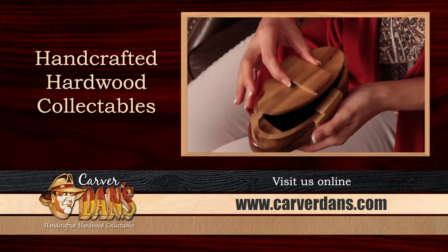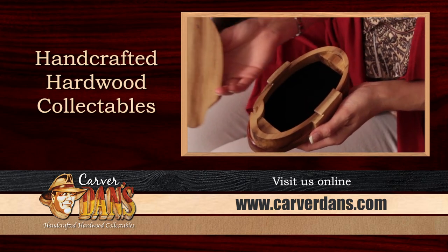Now's the time to get your hands on one of Carver Dan's handcrafted hardwood collectibles. Feel the warmth and quality of exotic hardwoods and the appeal of our distinct designs. We're willing to bet that your customers have never seen anything this unique and affordable anywhere in the world.